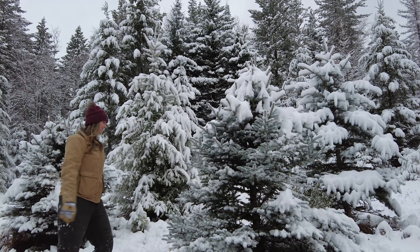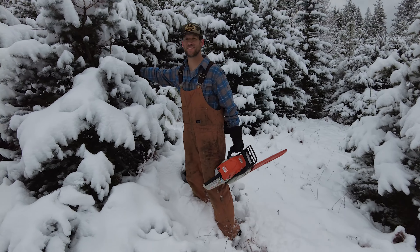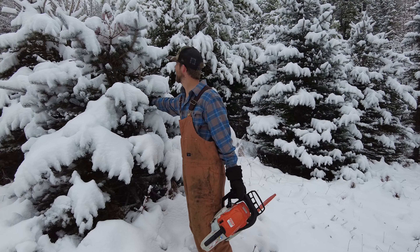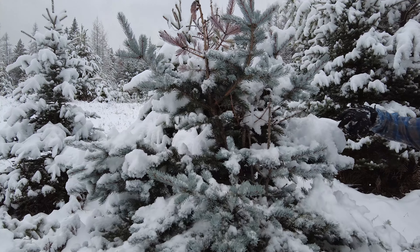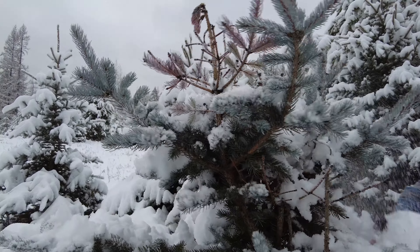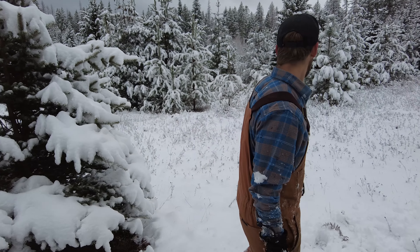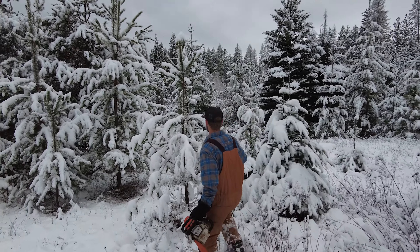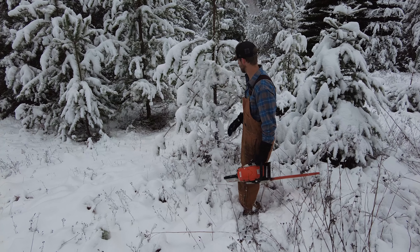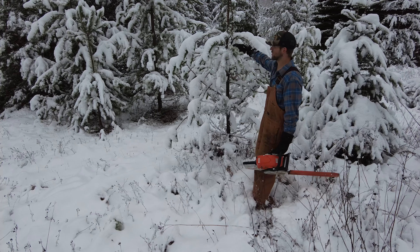Okay, before we cut this tree, I gotta show them the tree that I wanted to pick. I wanted this one — it's got a nice, sturdy top. Or I wanted to get one of these con color firs — I think that's what this one is. Is that a joke? These are super pretty.